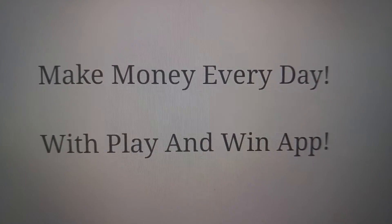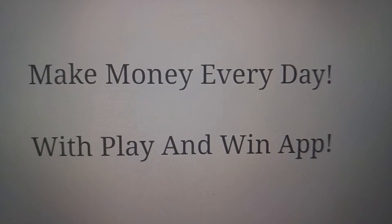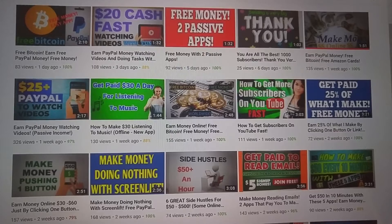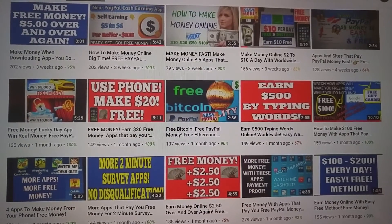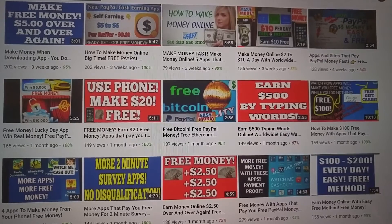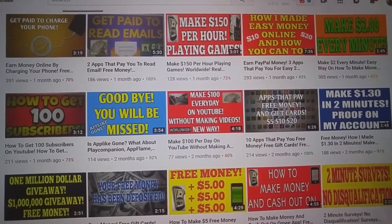Welcome back. Today we're going to talk about making money every day with the Play and Win app. If you're looking for more ways on how to make money online, I come out with videos pretty much every day, so click that subscribe button and bell notification. Here we go — how to make money online.